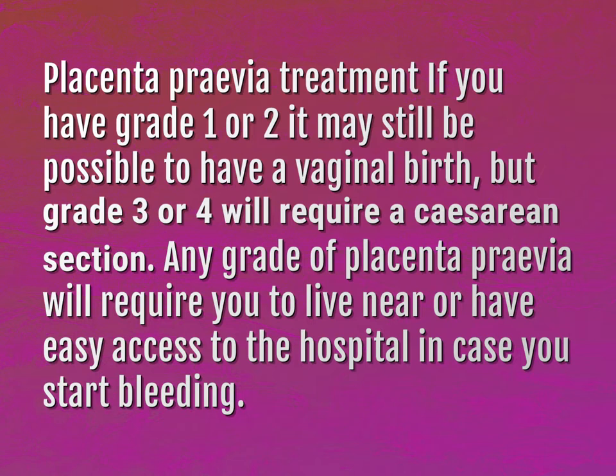Any grade of placenta previa will require you to live near or have easy access to the hospital in case you start bleeding.